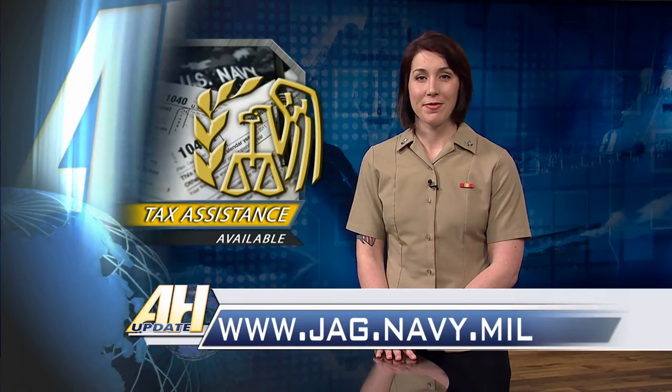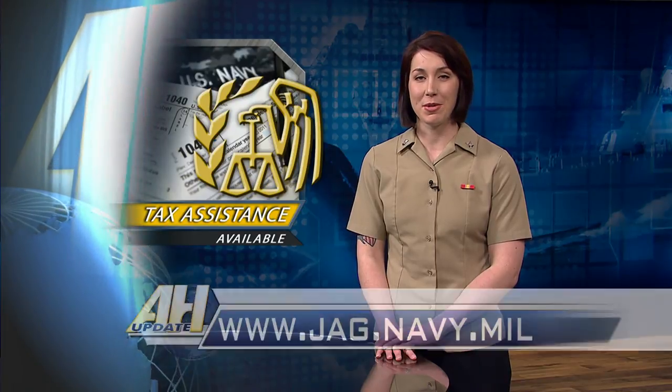To find your nearest VITA Center, visit jag.navy.mil. From the Defense Media Activity, I'm Petty Officer Ashley Hedrick.